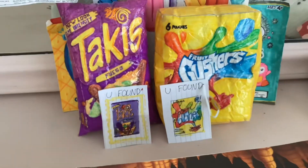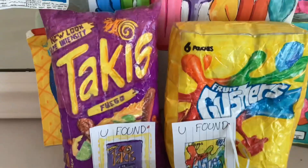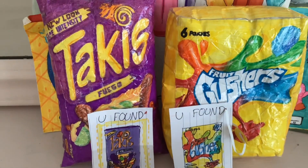And we found Gushers and Takis! See you in my next video, bye!